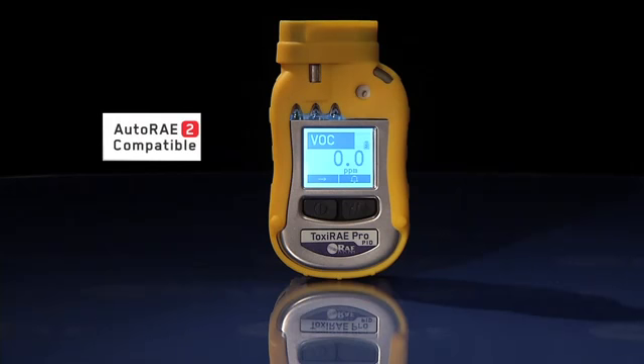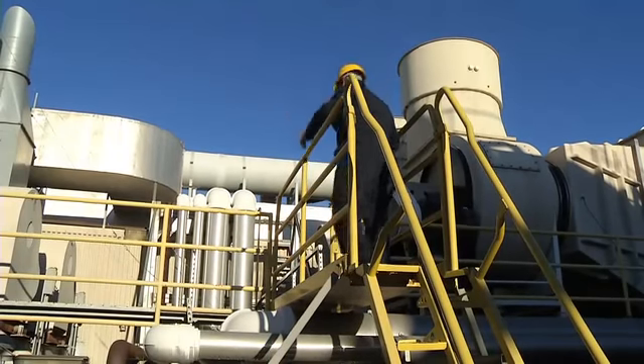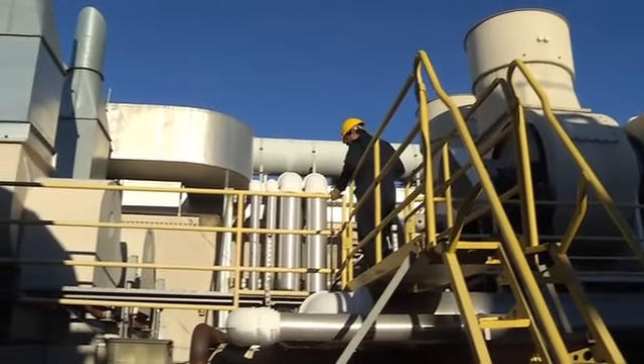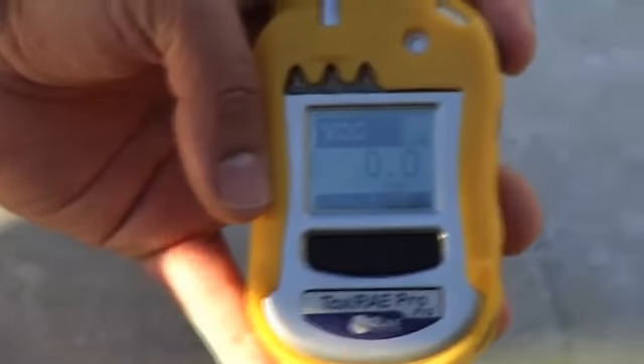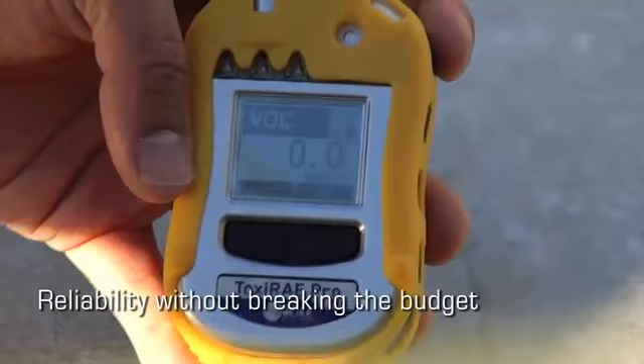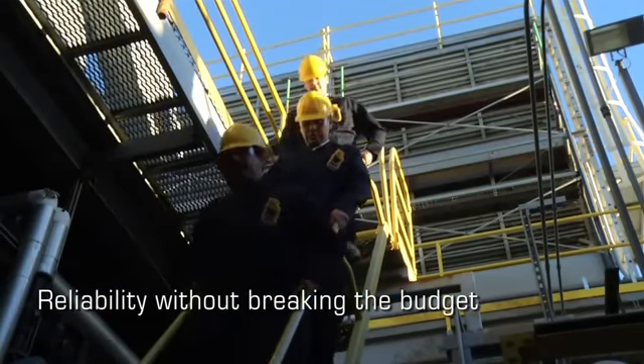The calibration stations are easy to operate and completely automatic, so I know my crew will bump test their Toxiray Pros every day. This way, I can spend less time and effort enforcing the daily bump test requirement. What's more, the Toxiray Pro PIDs don't break my budget, delivering the no-nonsense functionality and reliability we can count on.